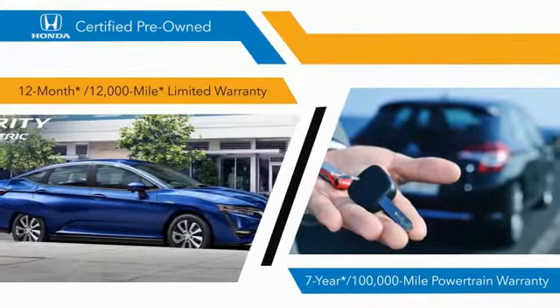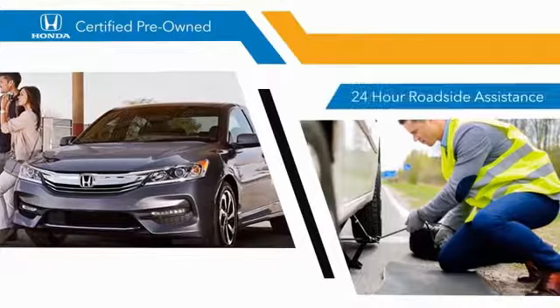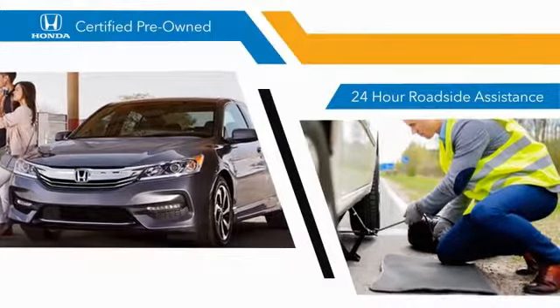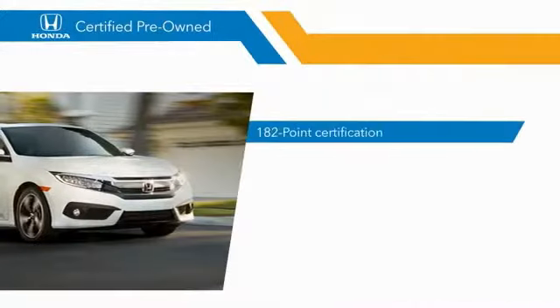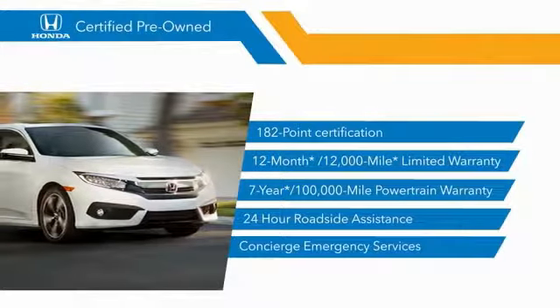and 7-year, 100,000-mile powertrain warranties all provide the comfort you're looking for in a pre-owned vehicle. Stop by your local Honda dealer today to see why the Honda Certified program is worth looking into.